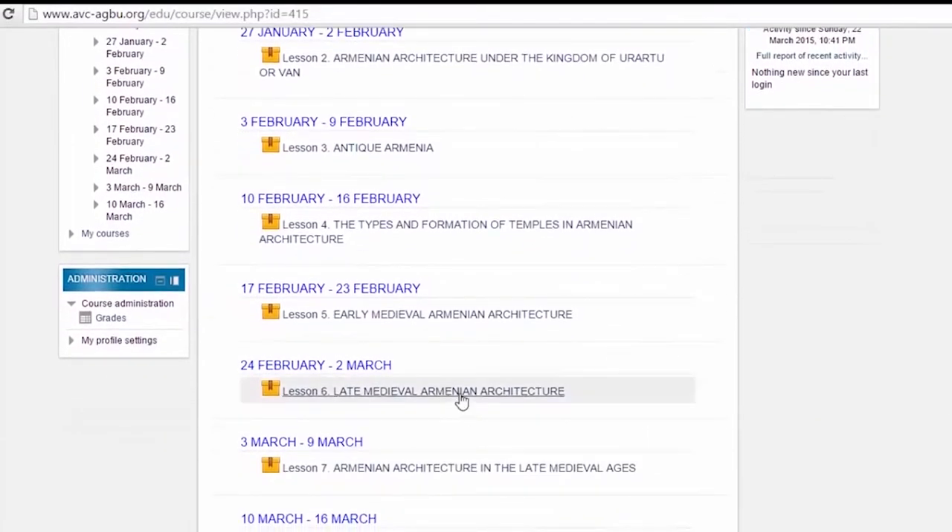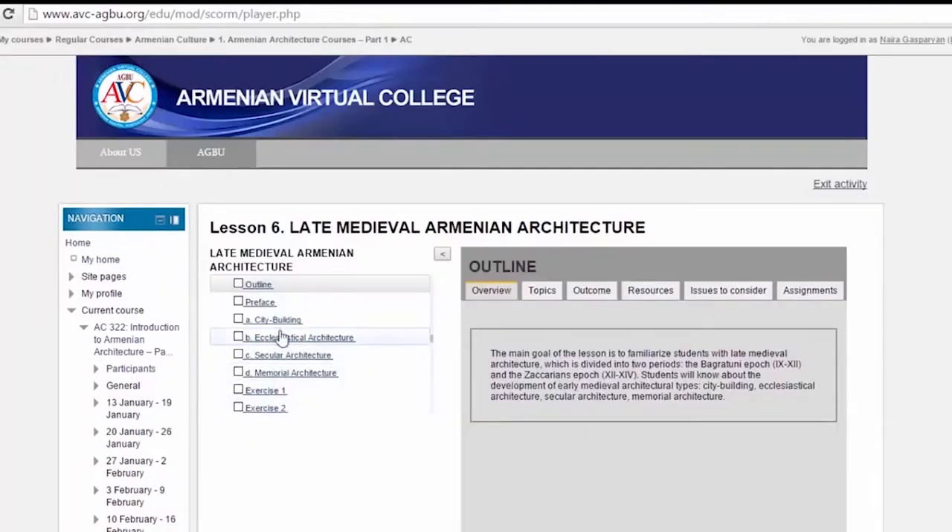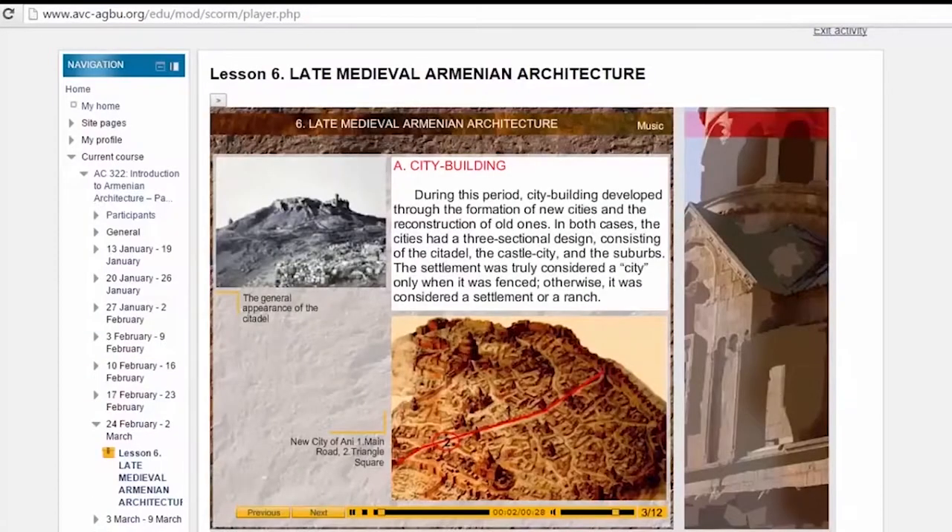The architectural secrets of the capital city of Ani are discovered in this section of medieval Armenian architecture, Part 8: City Building. During this period, city building developed through the formation of new cities and the reconstruction of old ones. In both cases, the cities had a three-sectional design, consisting of the citadel, the castle city, and the suburbs.